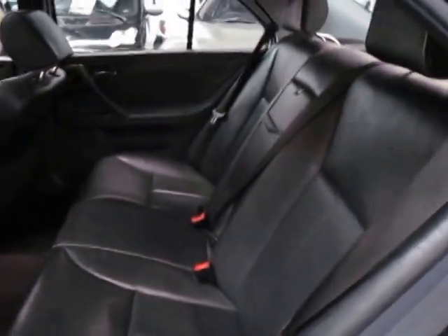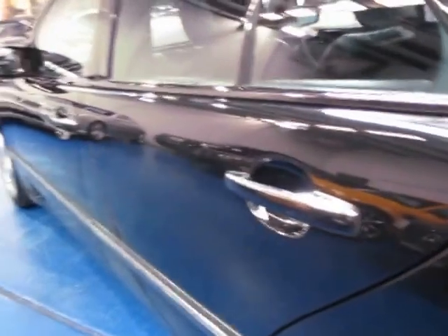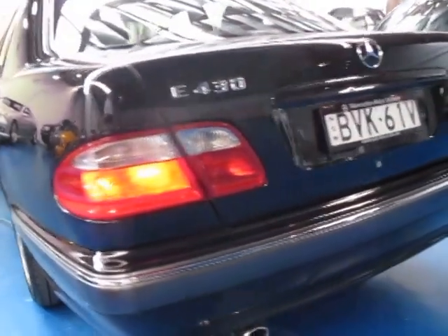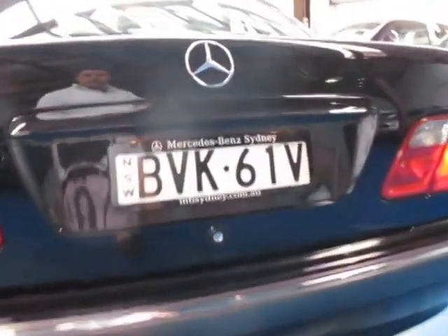It really is immaculate. It came in last night, we've washed it with soap and water and that's it. I can't see one dent, one scratch, one mark around the whole car. It really is immaculate. It's got a nice twin exhaust there as well.